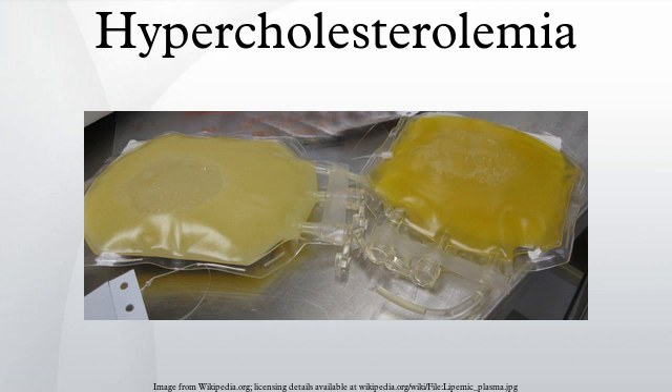Some types of hypercholesterolemia lead to specific physical findings. For example, familial hypercholesterolemia may be associated with xanthelasma palpebrarum, arcus senilis, and xanthoma of the tendons, especially of the fingers. Type III hyperlipidemia may be associated with xanthoma of the palms, knees and elbows.